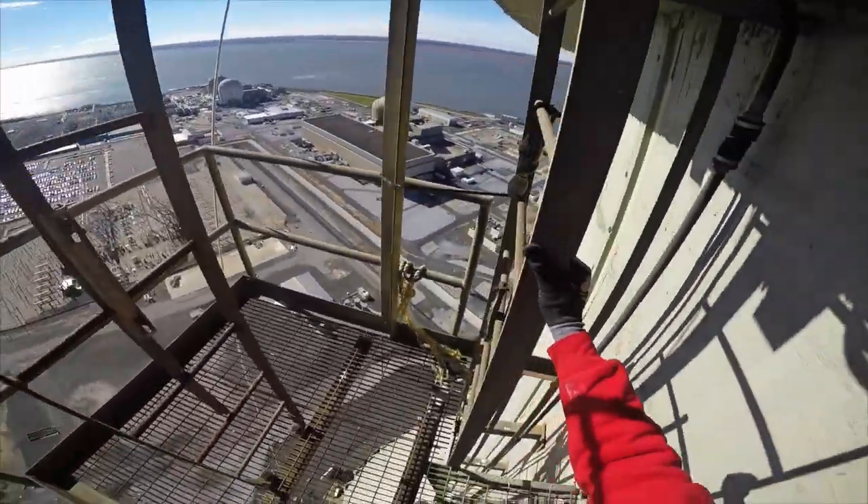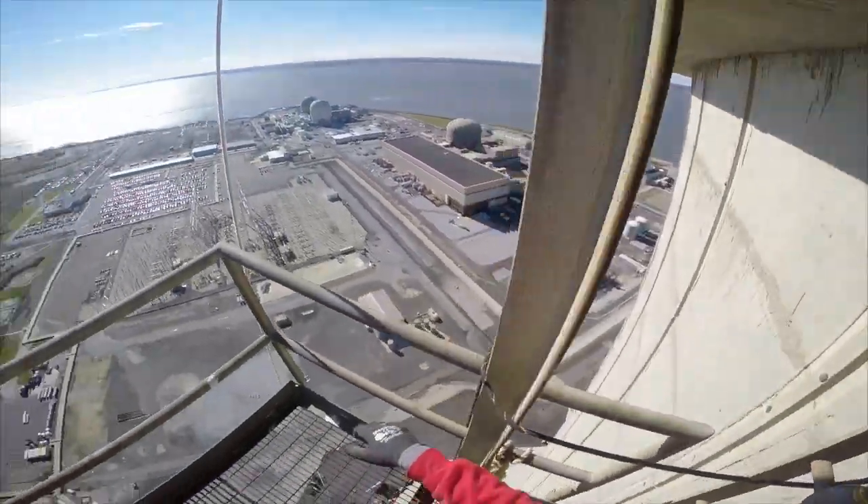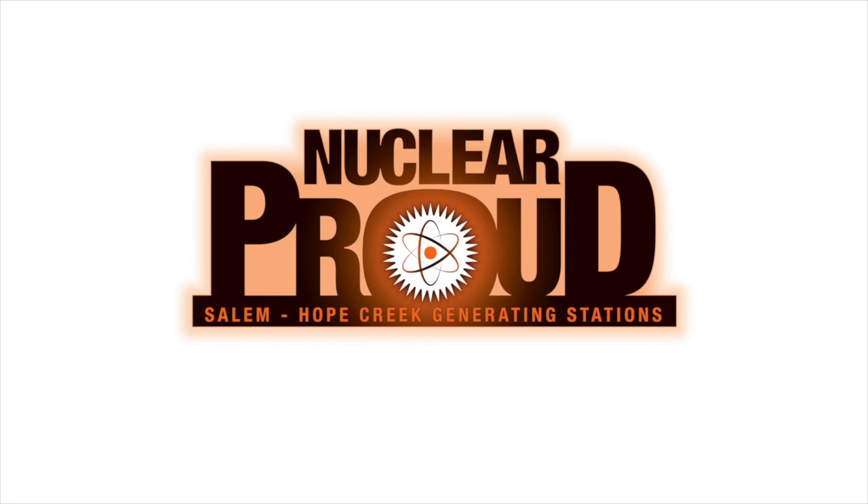Now we're at the top ledge. My name is Brett Edmonds and welcome to the top of the tower. I'm the circulating water and cooling tower system engineer for Hope Creek.